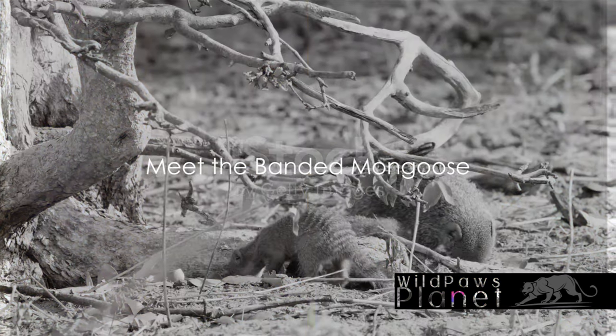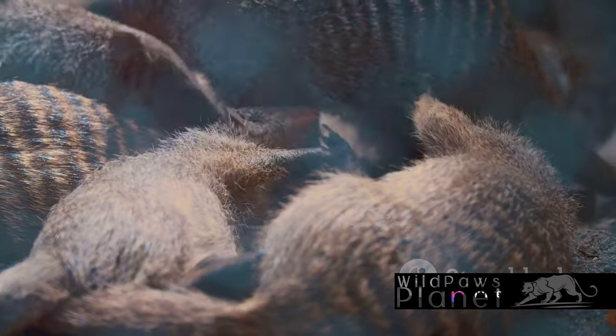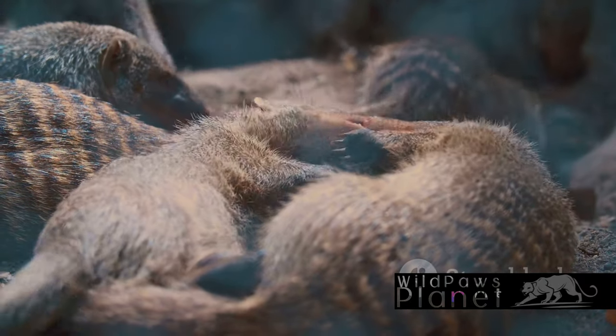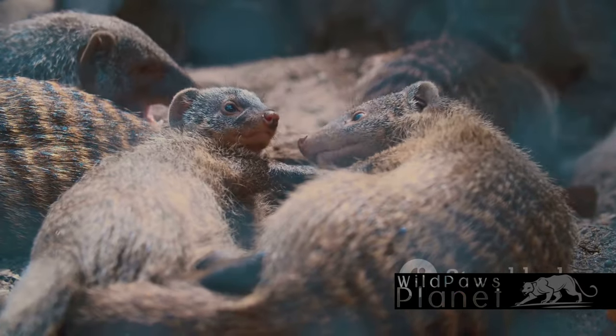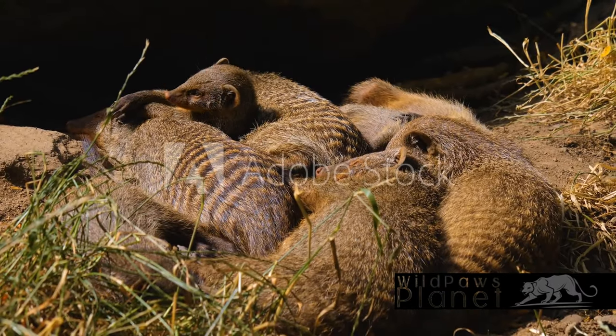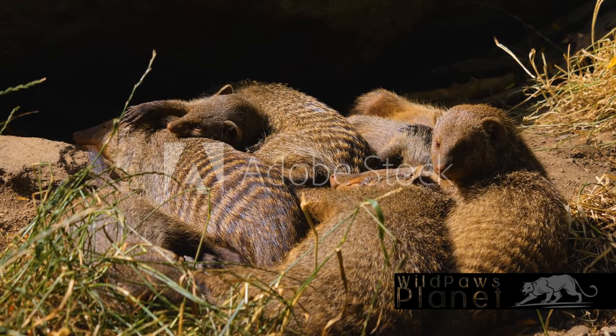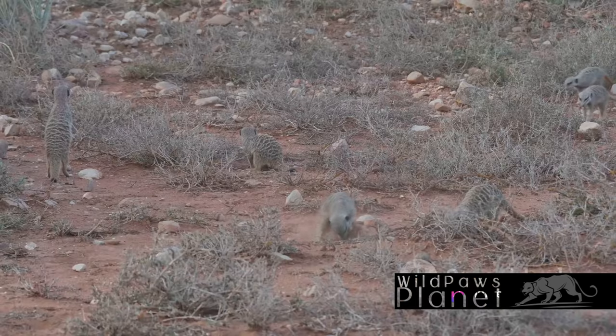Have you ever wondered how the banded mongoose got its name? The answer might surprise you. This petite yet robust creature sports a coat adorned with dark horizontal bands that seamlessly blend into the wild. These markings, far from being mere decoration, offer an invaluable camouflage, helping the mongoose evade predators.